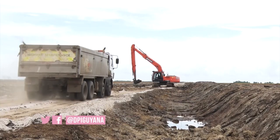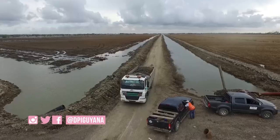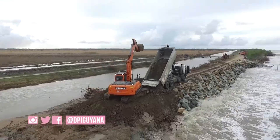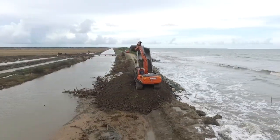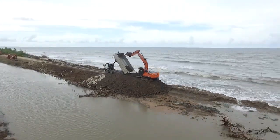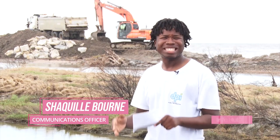Just behind me is an excavator that is being used to widen the dam and to also empolder it to minimize flooding in the residential areas. Just to give you an understanding of what is taking place here at Danzig, truckloads of dirt are being brought in to support the boulders that are being placed to arrest the breach.